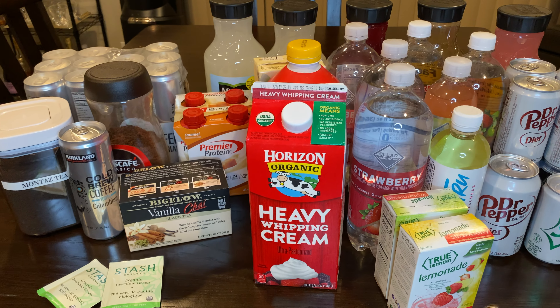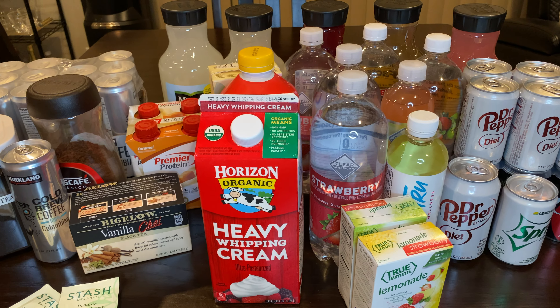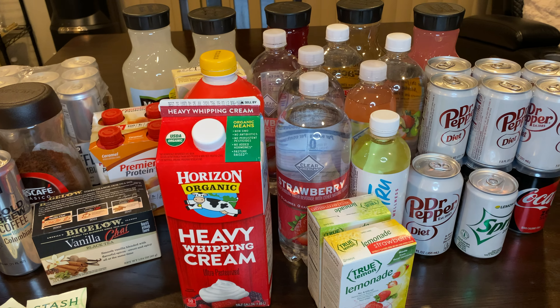Hey everyone, welcome back to my channel. My name is Jasmine if you're new, and today I'm going to be sharing with you the best keto drinks.